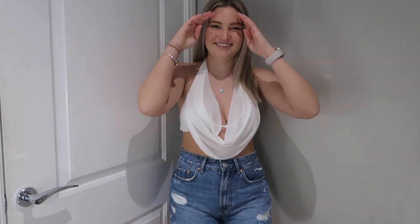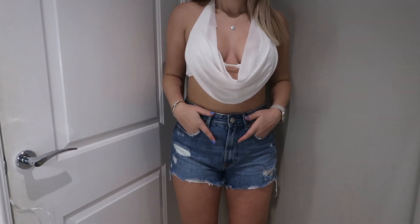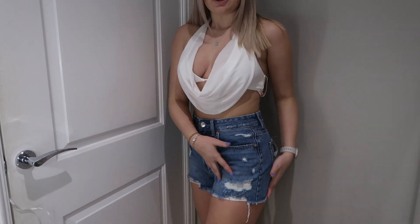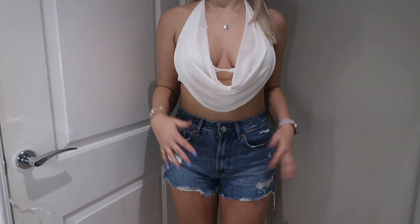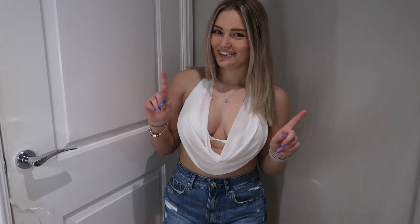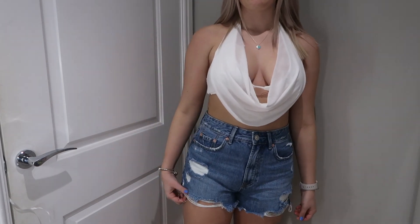I've got the second pair of shorts on now with a little white top because it's just easier to show you. These fit like a glove — cute little blue denim shorts, perfect for summer. They fit really nicely and the length isn't too short at all. The colour's gorgeous as well, and as I said this distressed bit will probably become more worn over time, but I am obsessed.